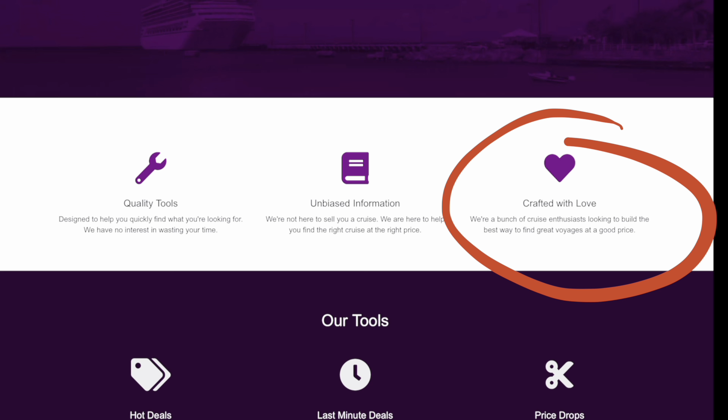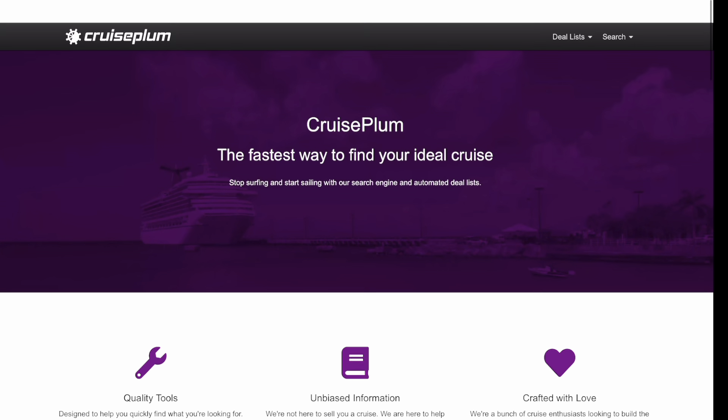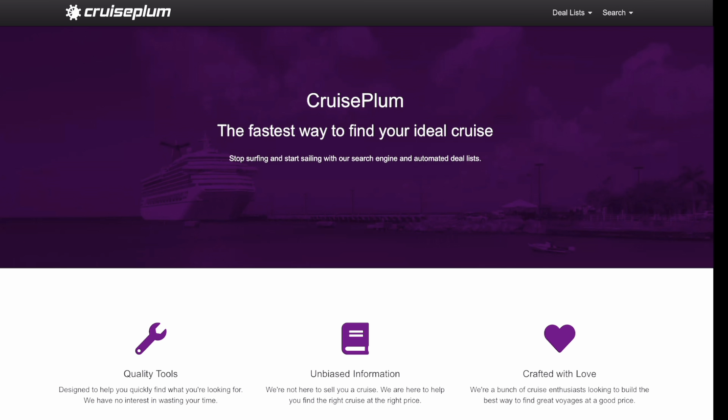You have to go to the cruise website or go to your travel agent. But that's what I love about it — there's no profit motive. Other search engines are usually travel agents and they're only showing you cruises that they can make money off of. They're not showing you companies that they don't work with. That's why I love Cruise Plumb.